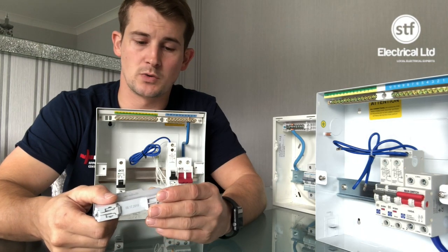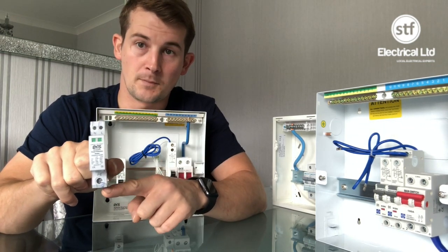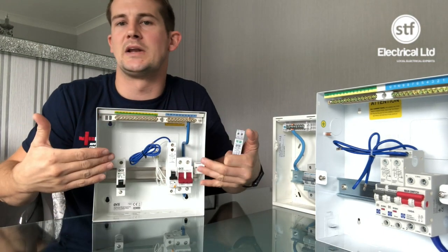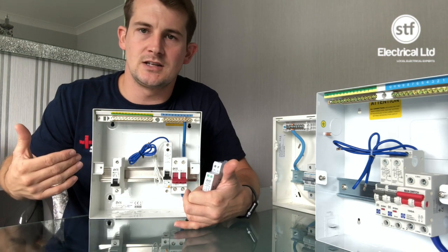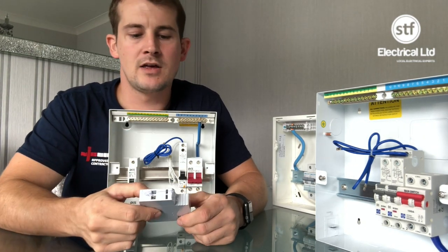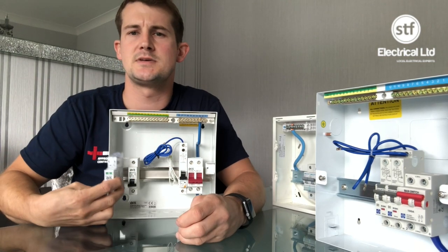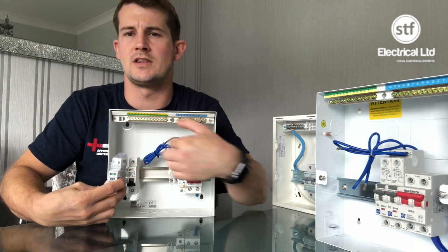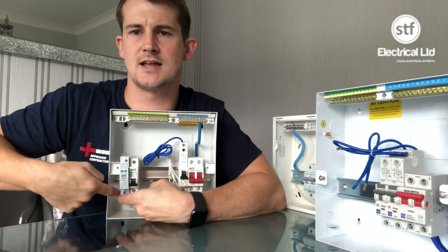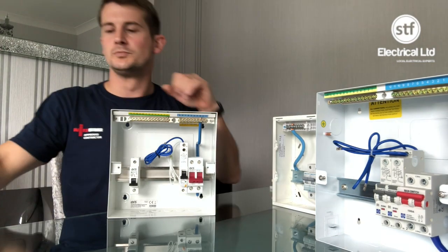One important thing that a lot of contractors are unaware of: the live conductor going into the top of your SPD plus the protective conductor going up to your earth bar should be no more than 0.5 of a meter. That seems easy enough within a standard board, but once you have a bigger board or an external enclosure it can become tricky. I've also seen people putting the protective device on one side and the SPD on the other — that way you're maximizing the length of your line conductor. Keep them close and dress the protective conductor up the back into the earth bar.